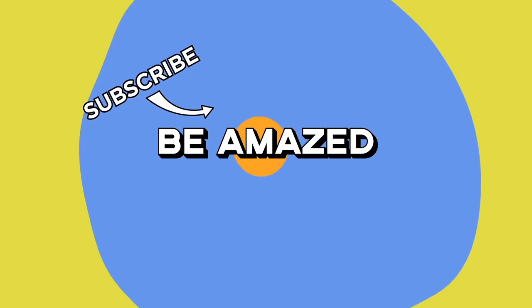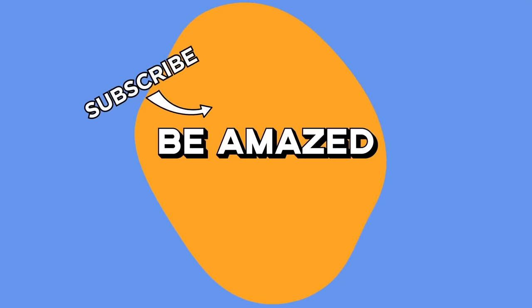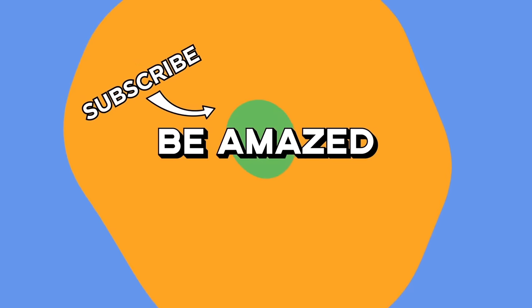What's the most unfriendly or just plain bad piece of design you've ever encountered? Let me know in the comments below, and as always, thanks for watching.